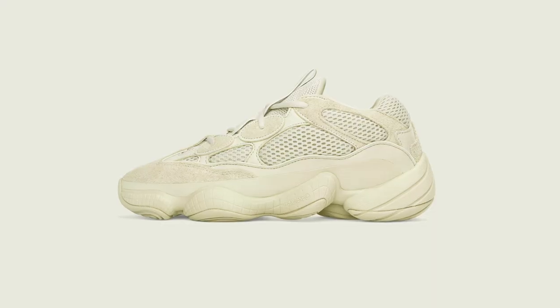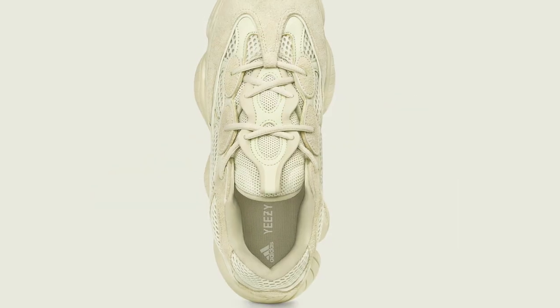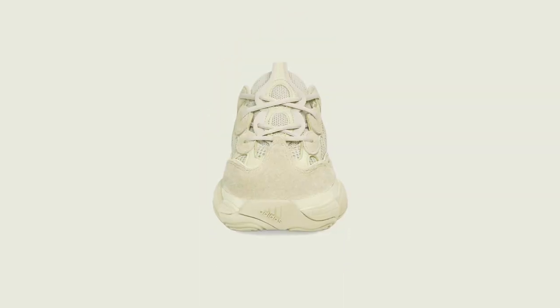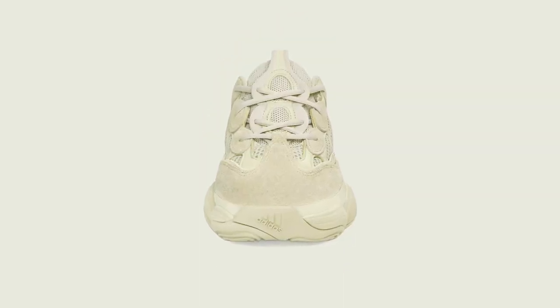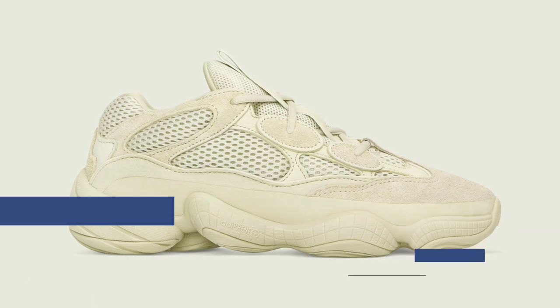If you are a fan of Yeezy and the Yeezy 500 specifically, it's going to be dropping in the Supermoon Yellow colorway. Pricing for this dad shoe is going to cost you $200 as per usual. These are not going to be readily available, so they'll probably be pretty hard to get. Make sure you're on top of it if you really want a pair.